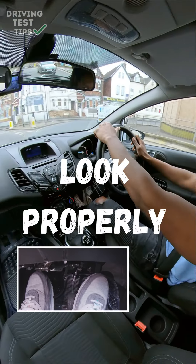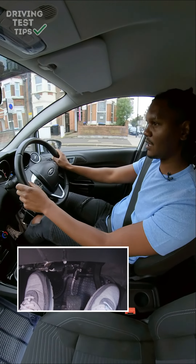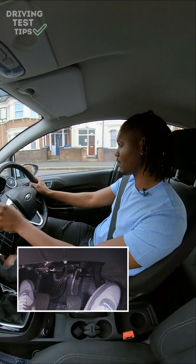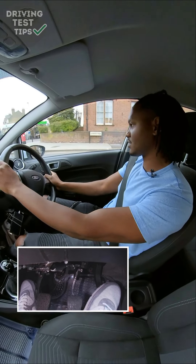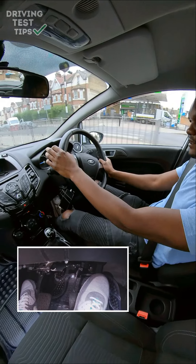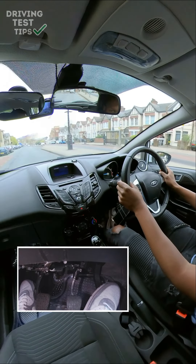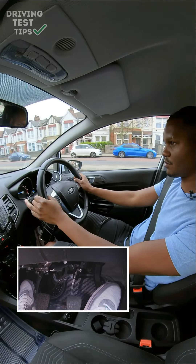In situations where you need to check your mirror before changing direction, the examiner will be watching your eyes to see where you're actually looking. When you get to a situation where you must check a mirror, make it clear — have a proper look. Don't do tiny eye movements, as it won't be clear you've actually checked. Also don't pretend to check by moving your head excessively. You want to actually move and check properly, so the examiner can see you've checked and you yourself have confirmed it's safe before changing direction.